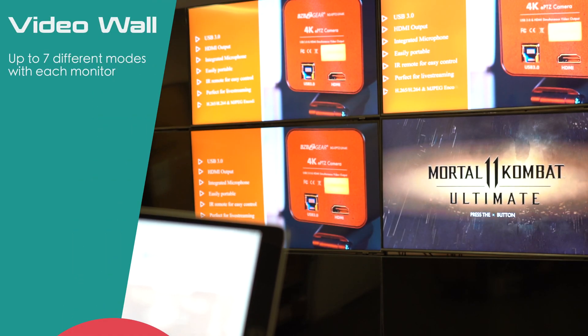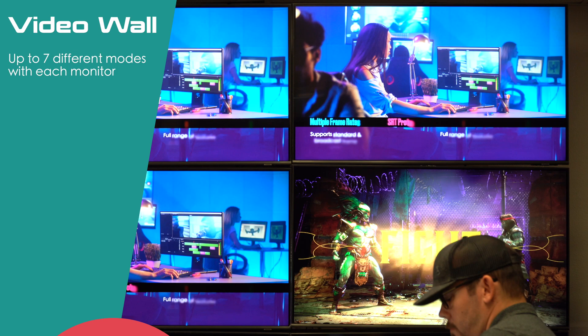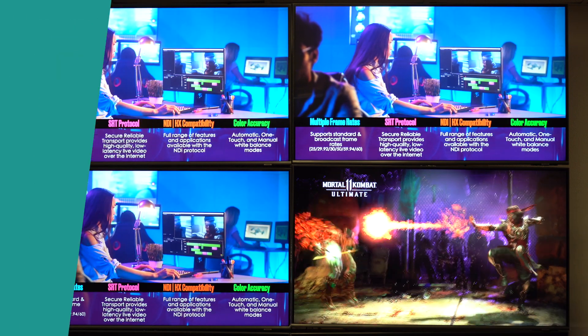But that's not all. This unit takes it a step further by allowing you to create stunning video walls. With support for up to 7 different modes, with each monitor, you can design immersive visual displays that will captivate your audience.